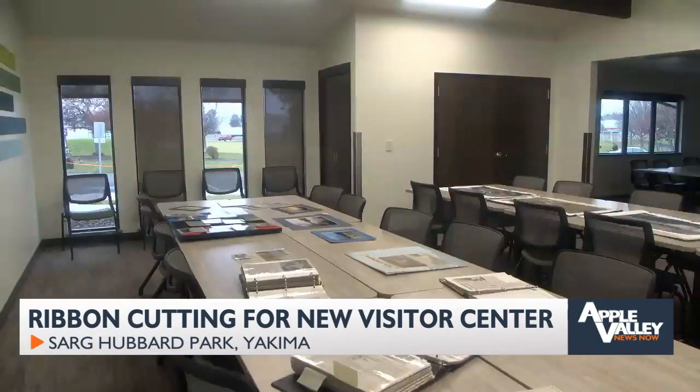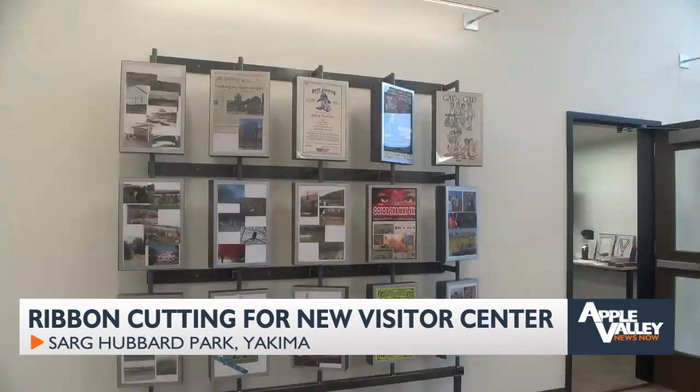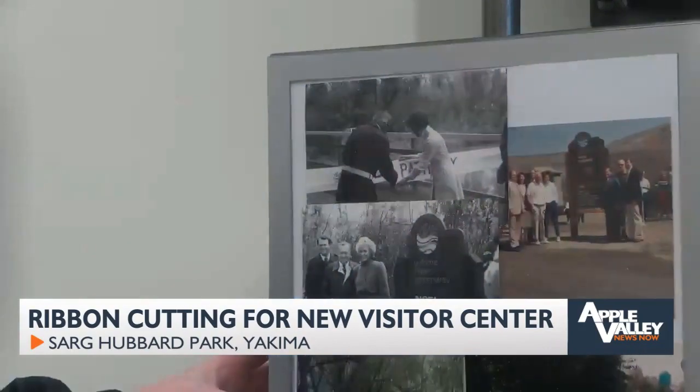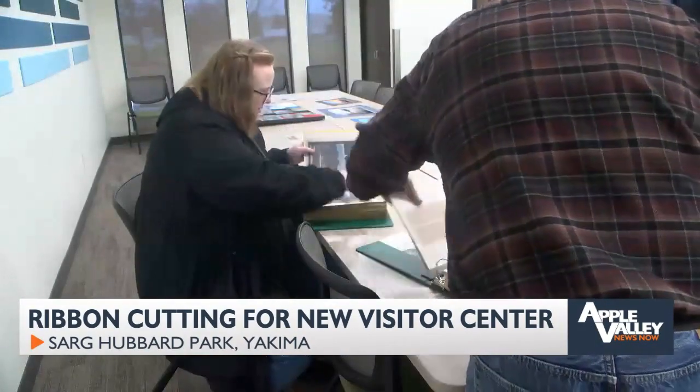Inside the building, there's a large meeting room for small businesses and nonprofits, maps of the Greenway, and a history room — so folks who are new to the community and don't have an understanding of why all this was here and how it got built will know and understand just how special a place the Yakima Greenway is for Yakima.